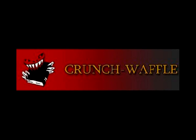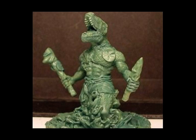Crunch Waffle are at number 9 this week. This is a wonderful Lizardman springing from ambush, sculpted by Dominique Sayes. No release date or price yet for what I think is a really innovative piece.